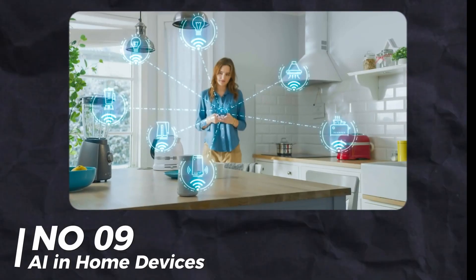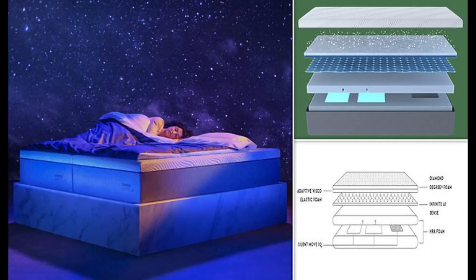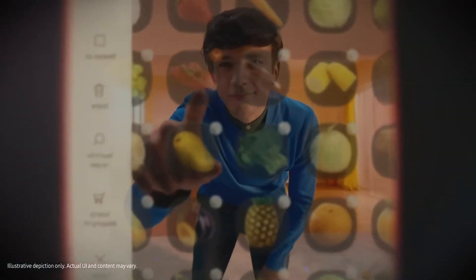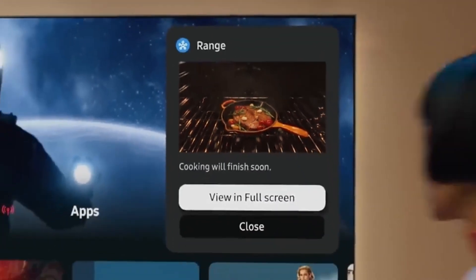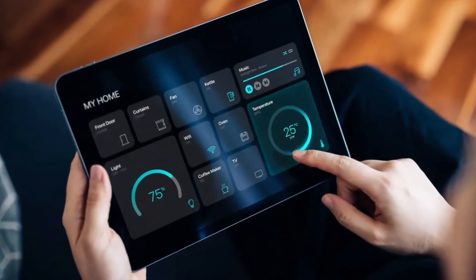Number 9: AI in Home Devices. AI is everywhere, even in mattresses — some adjust in real-time to your body. There are AI-powered lights that change based on your mood. One AI companion has built-in ChatGPT for conversation — it's like living in a Black Mirror episode. Govee's AI can change your lights to match your favorite sports team's colors, and they also updated their lighting devices with new designs.